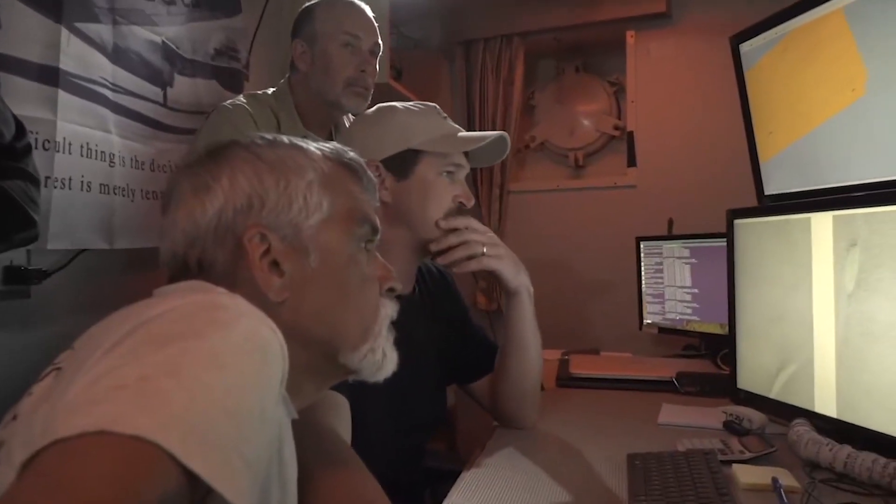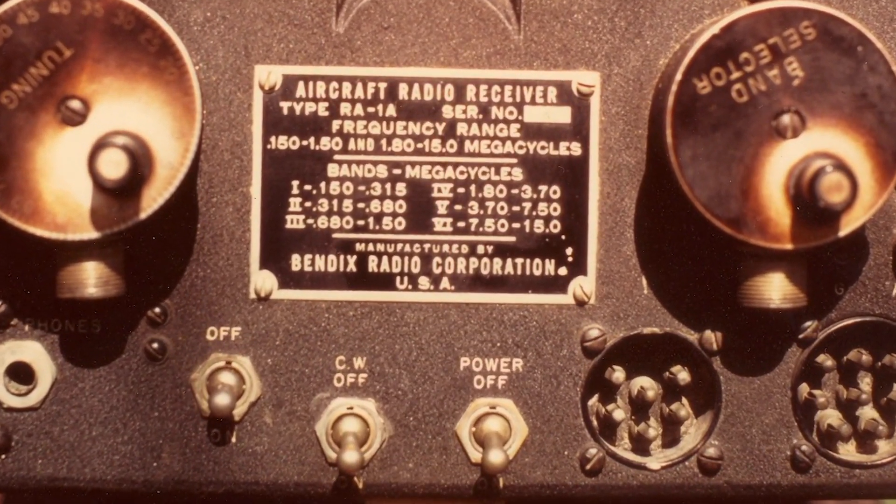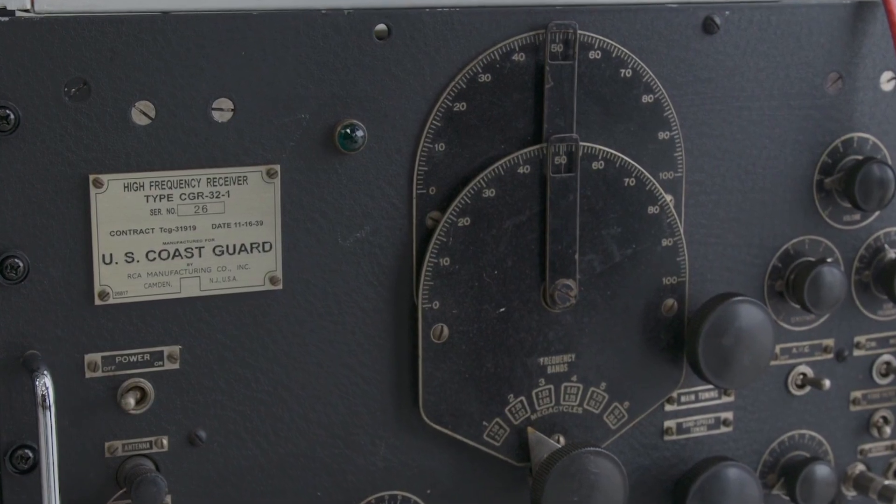Before these radio experiments, this was accomplished using computer modeling. One of the big questions is: can you trust the computer program? How do we know it represents reality? Obtaining and restoring all of the scarce 1937 equipment prevented these kinds of tests until now.